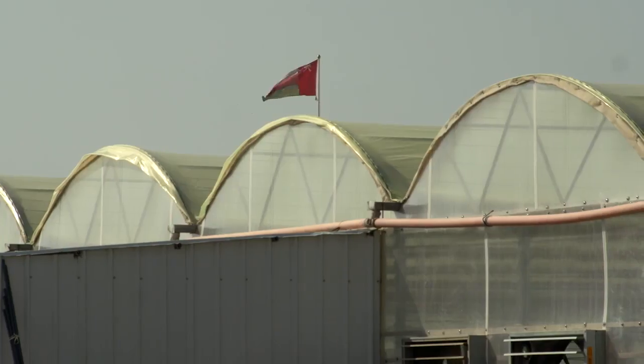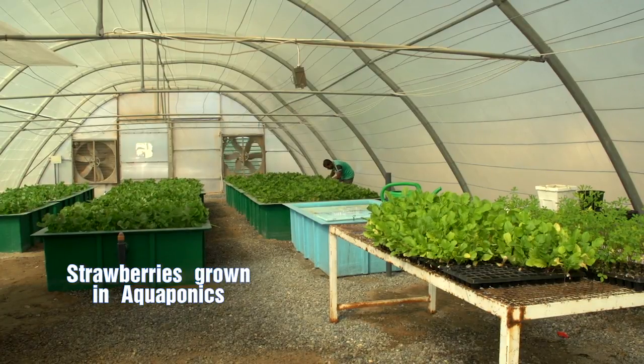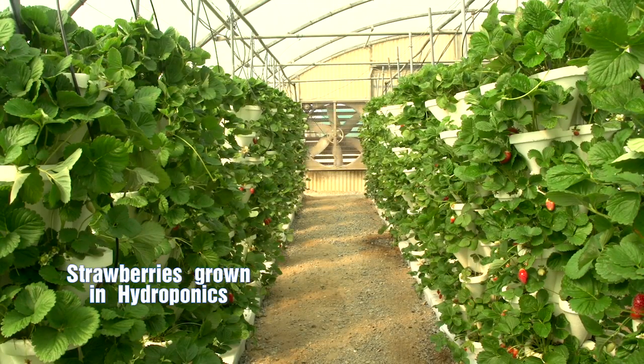Arvind, the other day we were in Oman together and we went to visit a government research center and they had some strawberries growing. They had an aquaponic system — I think you helped them set it up — and it was a fairly simple one, it wasn't anything elaborate. But they were growing beautiful strawberries in there, and next door they had hydroponic strawberries.